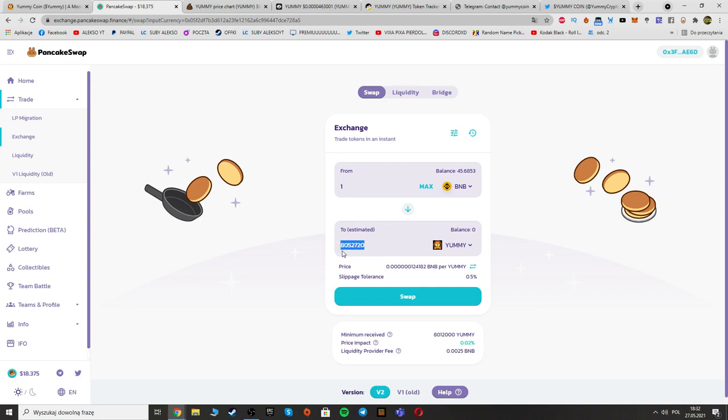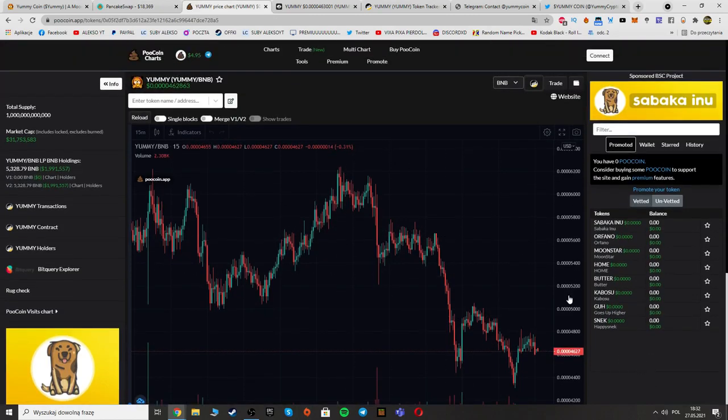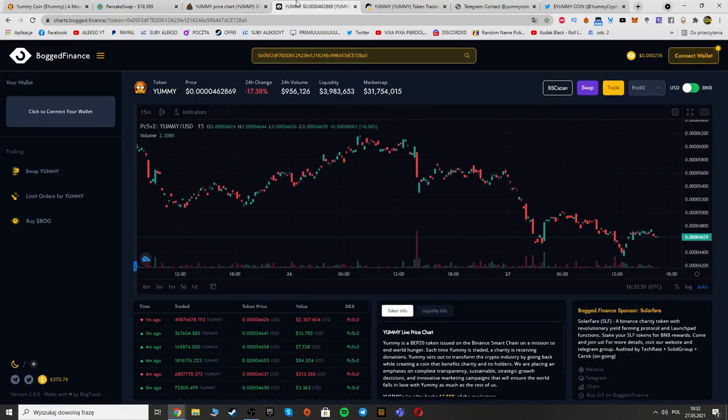Here you can see how many tokens you can get for one BNB — right now it is eight million fifty-two thousand seven hundred twenty, so it's worth buying. You can see the chart on Poocoin and also on Bogged Finance, where you can see the sellers and buyers.